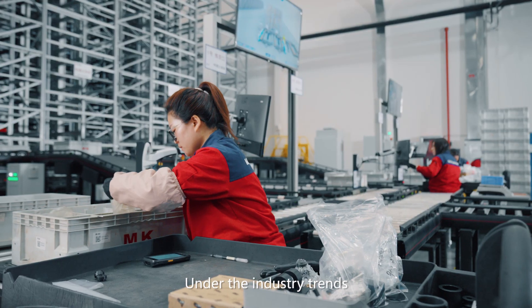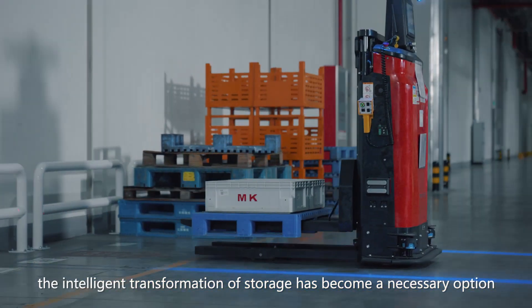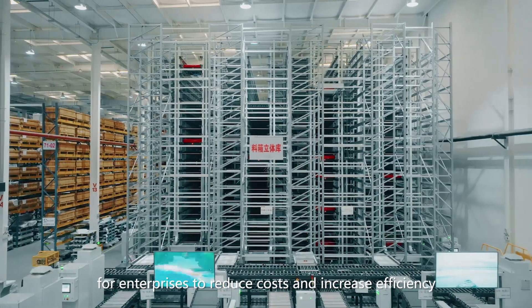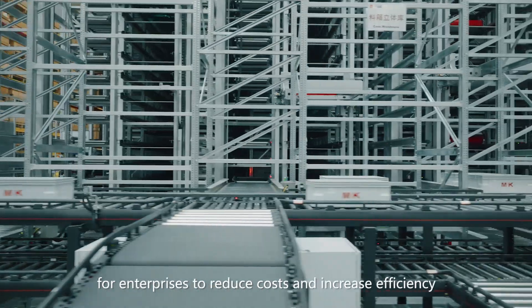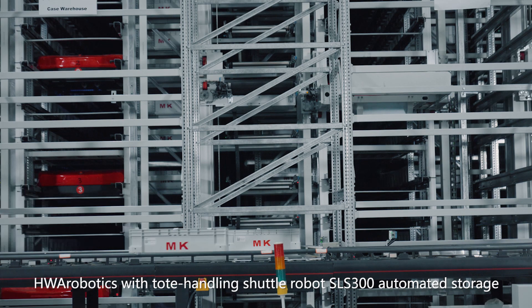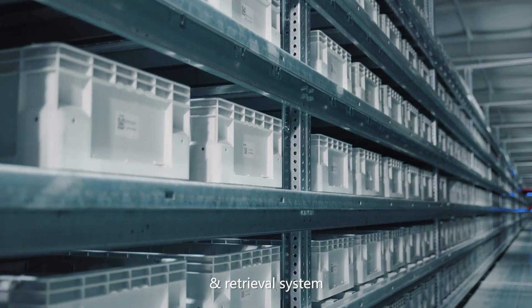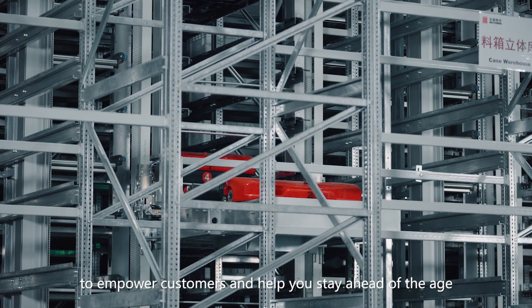Under the current industry trends, the intelligent transformation of storage has become a necessary option for enterprises to reduce costs and increase efficiency. HWA Robotics, with the Tote Handling Shuttle Robot SLS-300 Automated Storage and Retrieval System, empowers customers and helps you stay ahead of the age.